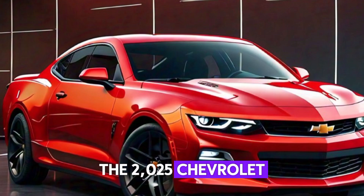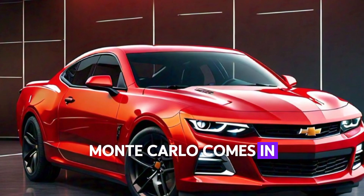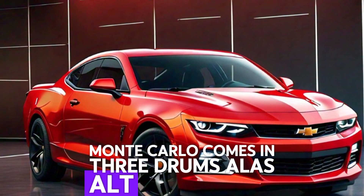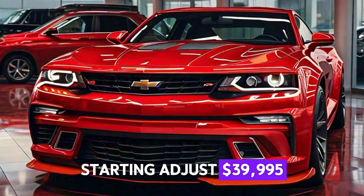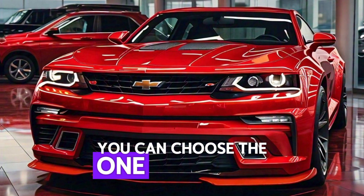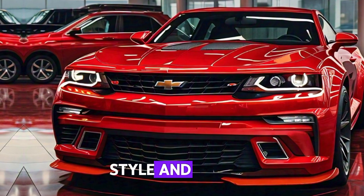The 2025 Chevrolet Monte Carlo comes in three trims: LS, LT, and SS. Starting at just $39,995, you can choose the one that fits your driving style and budget.